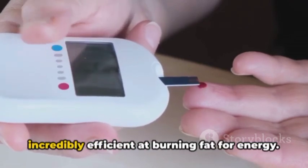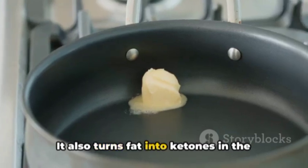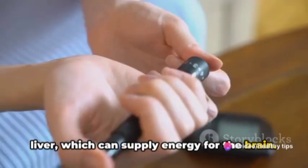In this state, your body becomes incredibly efficient at burning fat for energy. It also turns fat into ketones in the liver, which can supply energy for the brain.